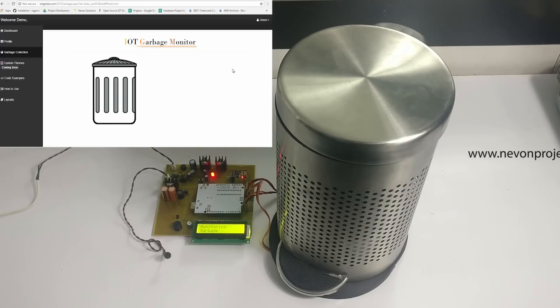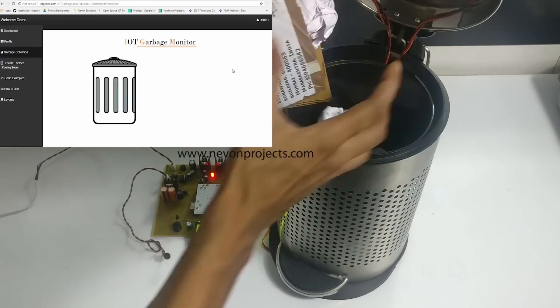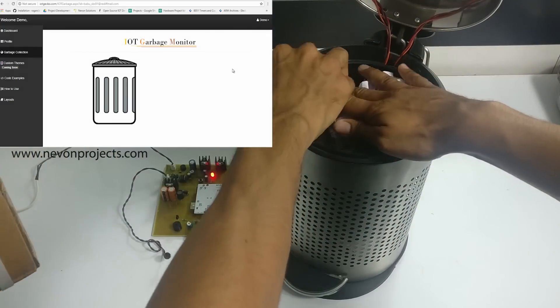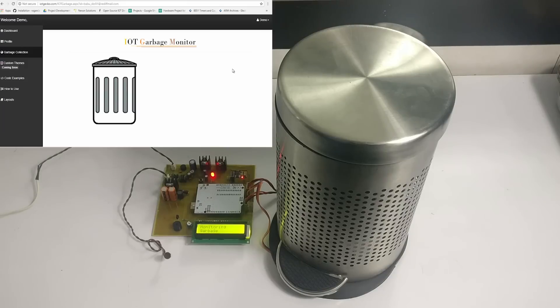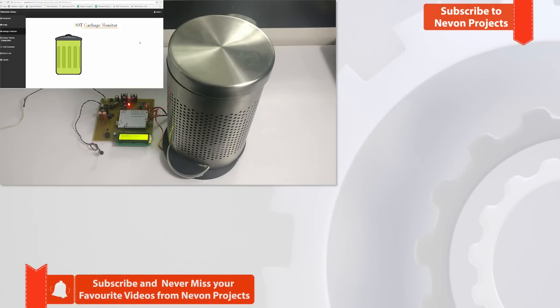Now we shall fill the bin to its limit. As you can see, the system releases an alarm using a buzzer. Simultaneously, the status of the bin has changed from empty to full on the website.